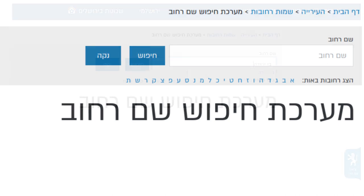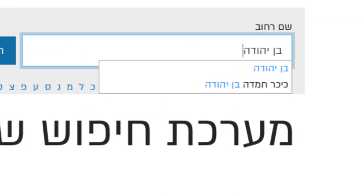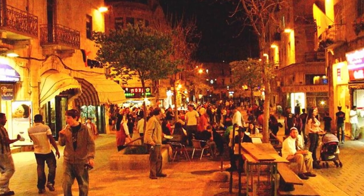To use the tool, type in Hebrew the name of the street you're interested in in Jerusalem. For the purpose of this example, I'm going to use the well-known Ben Yehuda Street, which is the main pedestrian thoroughfare in Jerusalem city centre.